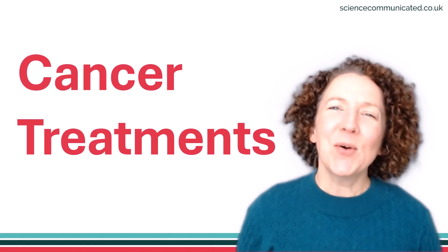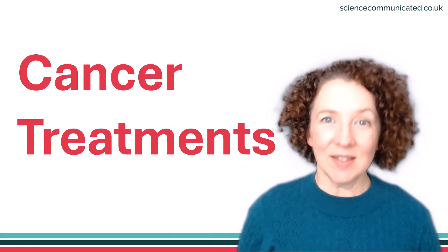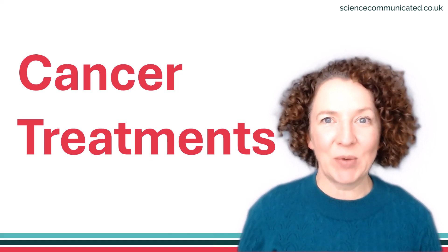Hi, I'm Elaine Vickers. Welcome to my video series on cancer treatments. I'll explain how different types of cancer treatment work.